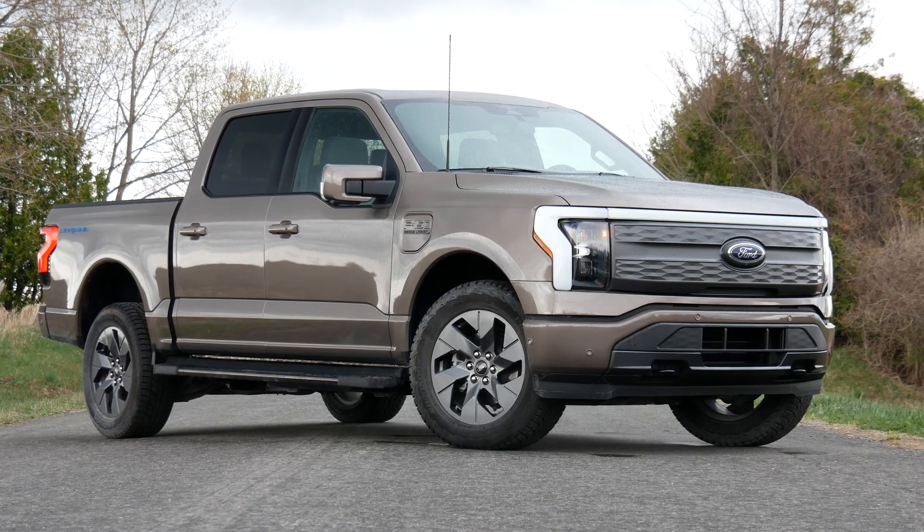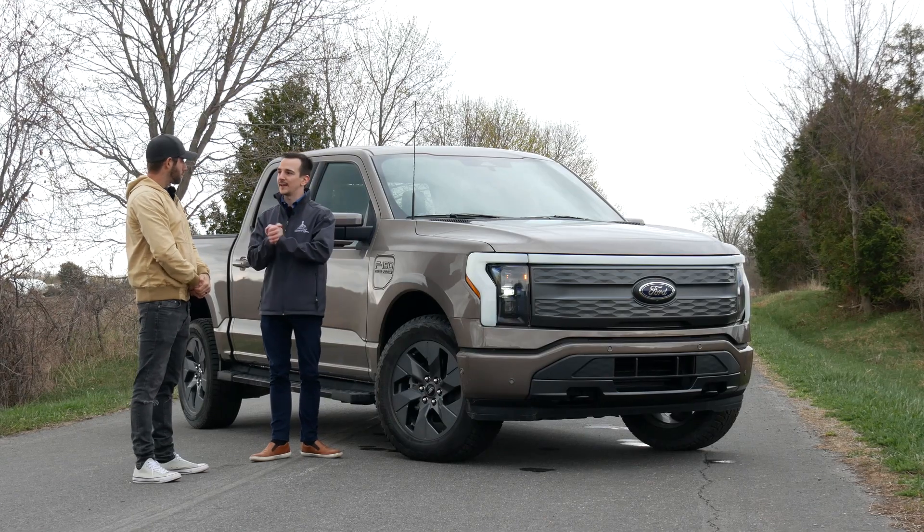We're going to take a look at the exterior first, then the interior, and then we're going to drive it.